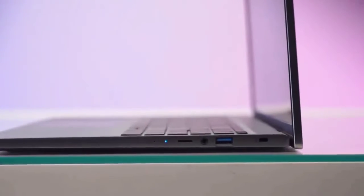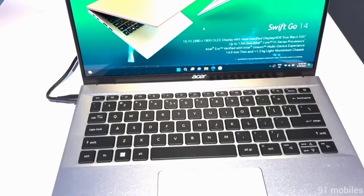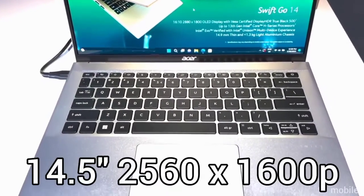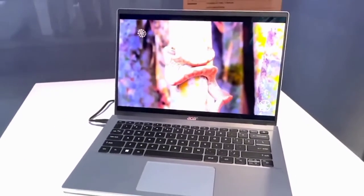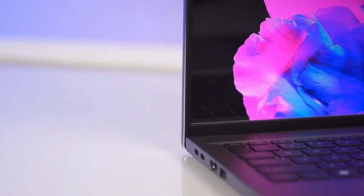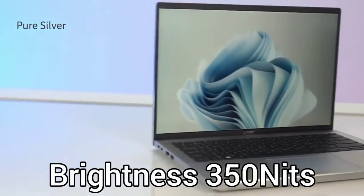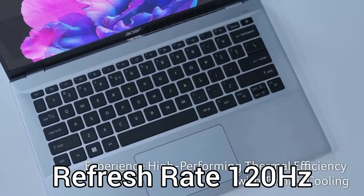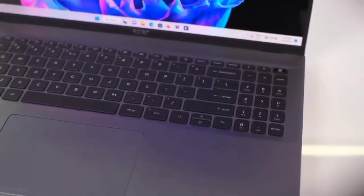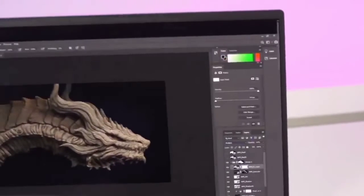However, the RAM is not upgradable, which is a drawback, but it is enough for heavy multitasking. The display comes with a 14.5-inch 2560x1600 pixel screen that delivers excellent colors thanks to 100% sRGB color gamut. 350 nits brightness is excellent for outdoor use, and the 120Hz refresh rate is good for games. But the GPU does not have higher TGP, so don't expect to run demanding titles. Overall, it is also suitable for creators and designers.